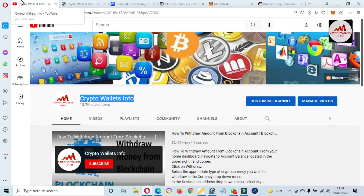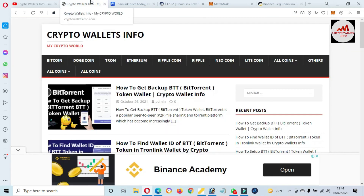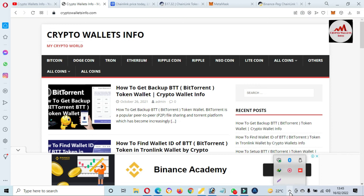If you got any information from this video, please subscribe to my channel — my channel name is Crypto Wallace Info. Also press the bell icon button. You can also visit my website: cryptowallaceinfo.com — where you can get information about Bitcoin, Dogecoin, Tron, Ethereum, Ripple, and more. Just go to the Google tab and type cryptowallaceinfo.com. This website will open in front of you where you can get information about cryptocurrency wallets. See you in the next video — bye bye!